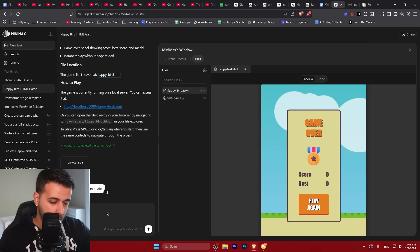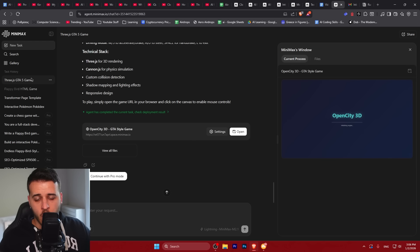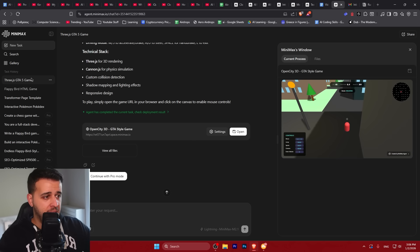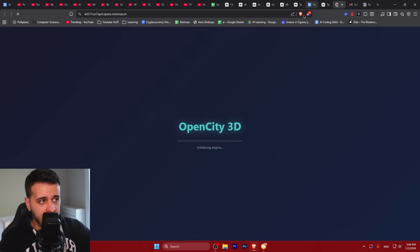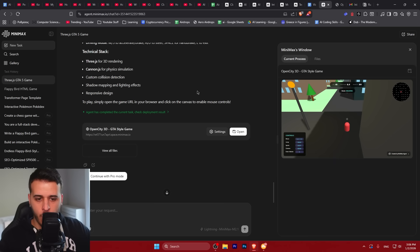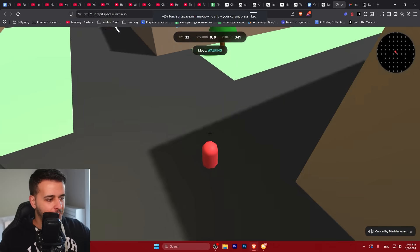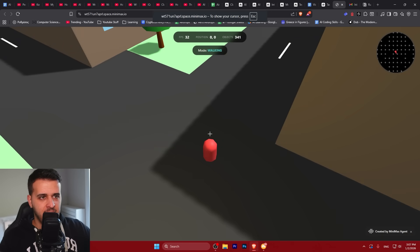I asked it to just make the game easier to play and I would be very happy. While we wait on the Flappy Bird fix, I want to show you the game we created — essentially a GTA V style game. The model went very in-depth on it. This is GTA V — or maybe GTA VI — right here in the browser.